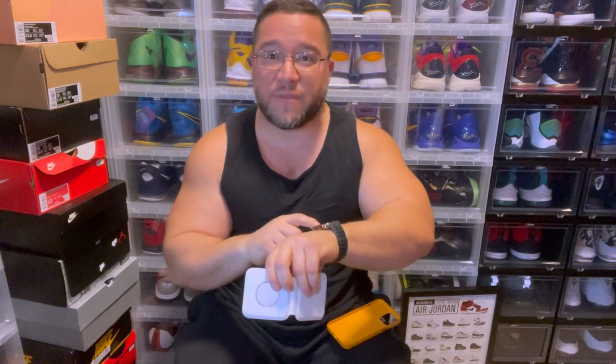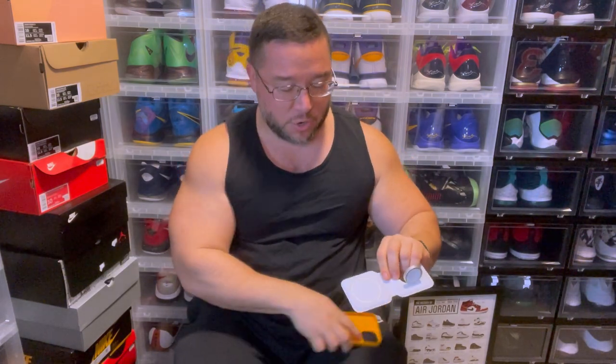I have an Apple dual charger — this is great for traveling and for an office desk. You put the Apple Watch on one side and the iPhone on the other side, and there you have it — a nice little setup. I take this with me traveling as well. What's great is it takes one plug but charges two devices. Can't go wrong with that.